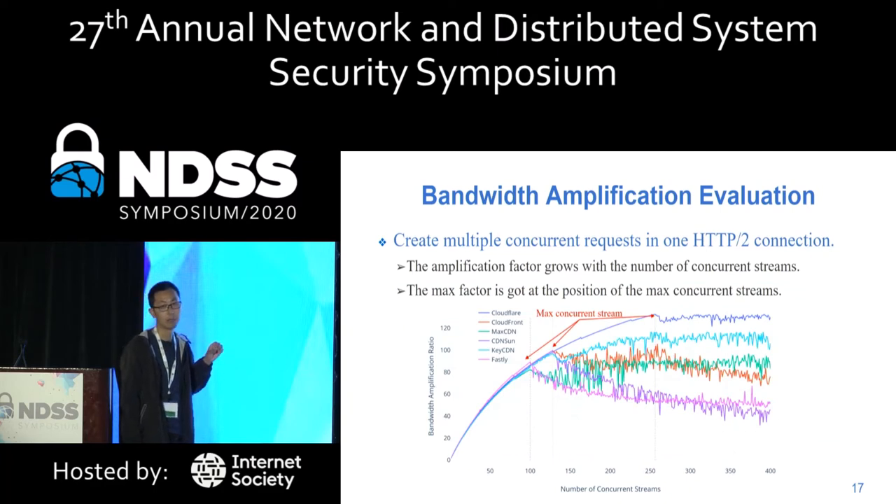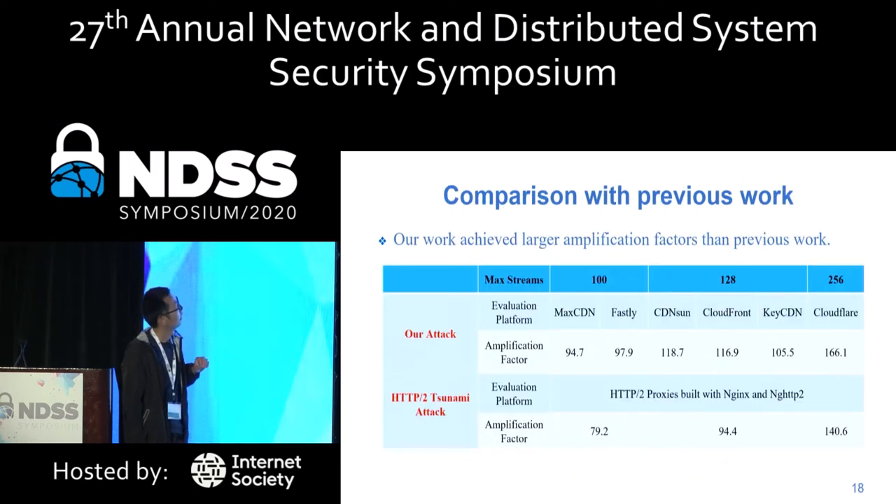To evaluate this attack, we performed experiments on six CDNs. We sent HTTP/2 streams in the front-end connection and recorded HTTP/1 traffic on our origin engine. The amplification factor grows with the number of concurrent streams, but decreases once CDN's limit on maximum concurrent streams is exceeded, since back-end traffic no longer increases. Two CDNs support 100 maximum streams, three CDNs support 128, and CloudFlare supports 256.